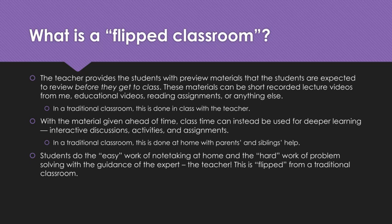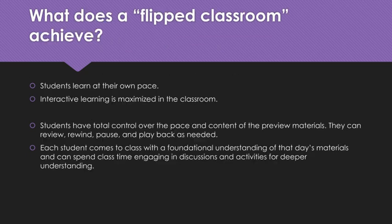What does a flipped classroom achieve? First of all, students can learn at their own pace. Students can pause this video, watch it, rewind it, and take notes as needed. They're not waiting for somebody else to finish taking notes, and they're also not telling the teacher to hang on or slow down. They can go at their own pace. Interactive learning is then maximized in the classroom instead of at home where you're by yourself.